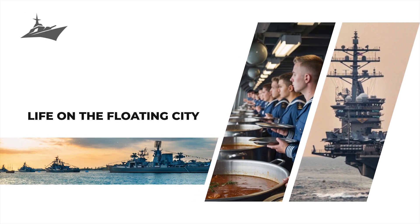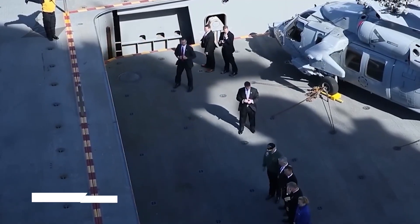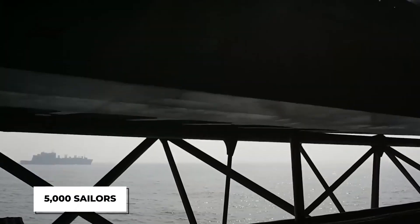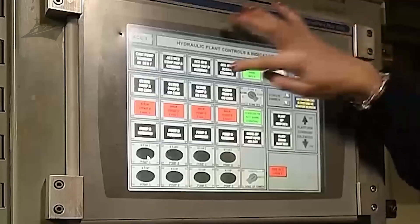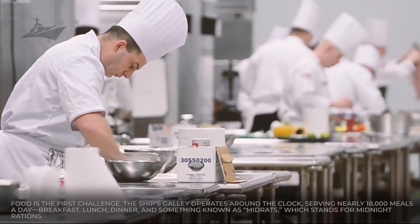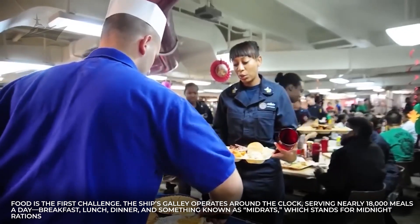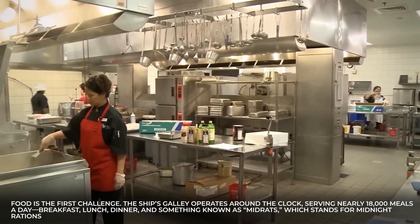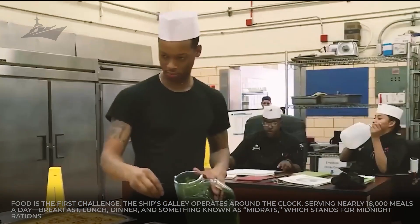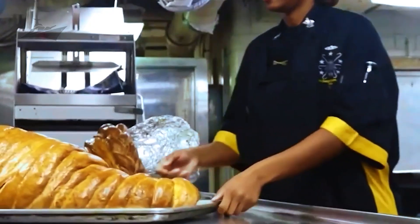Now picture what it's like living inside this metal fortress. The Ford is home to over 5,000 sailors, each with roles that range from tightening a screw to launching fighter jets. Keeping that many people alive, fed, and mentally sound in the vast ocean is no easy task. The ship's galley operates around the clock, serving nearly 18,000 meals a day — breakfast, lunch, dinner, and something known as mid-rats, which stands for midnight rations, meant for the night crew working through the dark hours.